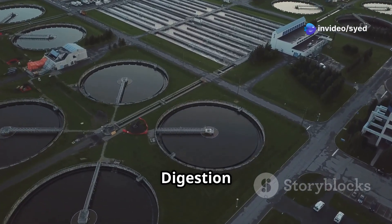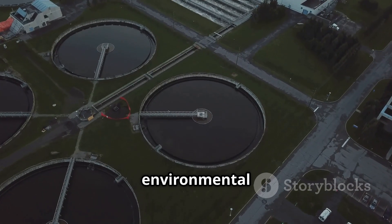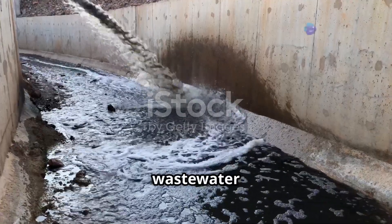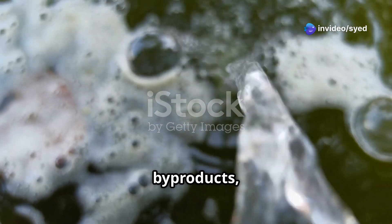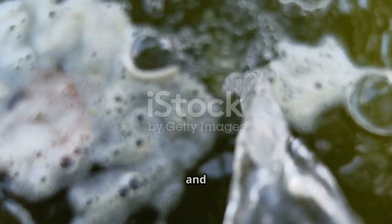Industrial wastewater is one of the biggest environmental challenges we face today. The nasty stuff coming out of factories isn't just dirty — it's filled with harmful chemicals and pollutants. It's a toxic soup of chemicals, byproducts, and who knows what else. These pollutants can wreak havoc on our ecosystems and human health.